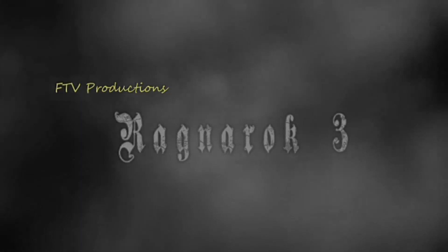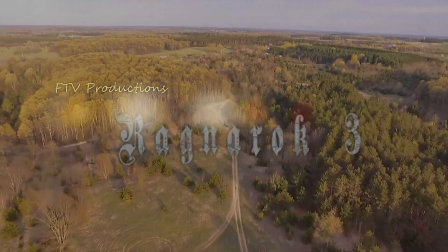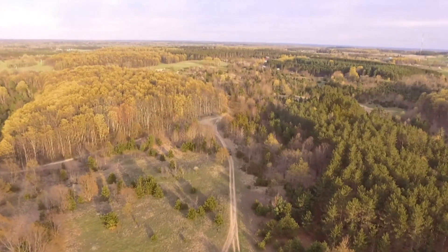Ragnarok, Old Norse, the Doom of the Gods, is a name that the pre-Christian Norse gave to the end of the mythical cycle during which the cosmos is destroyed and subsequently recreated.